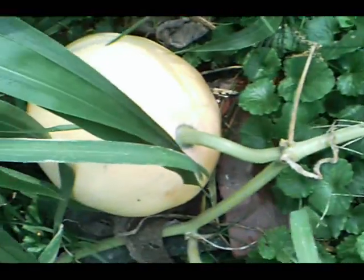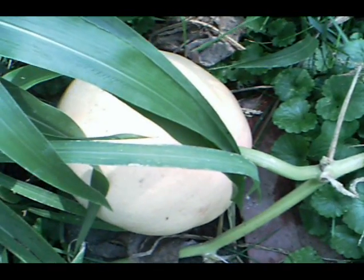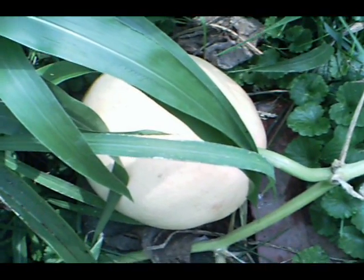Over here we have kind of a pinky orangey pumpkin, and that one won't come out of the garden for a few weeks. So that's it for week 12 — see you next week.